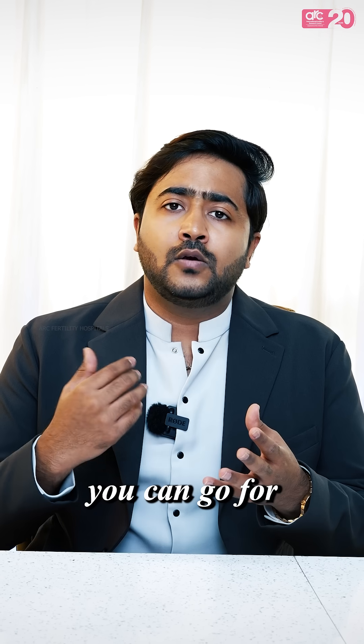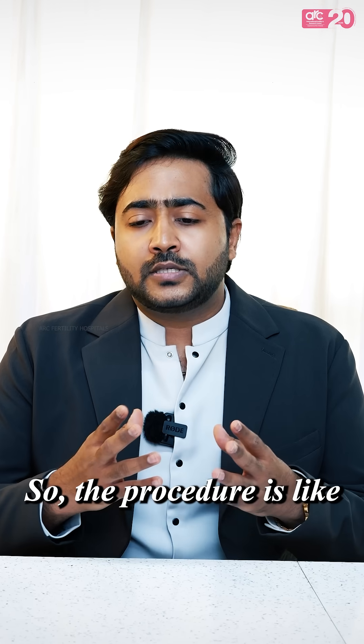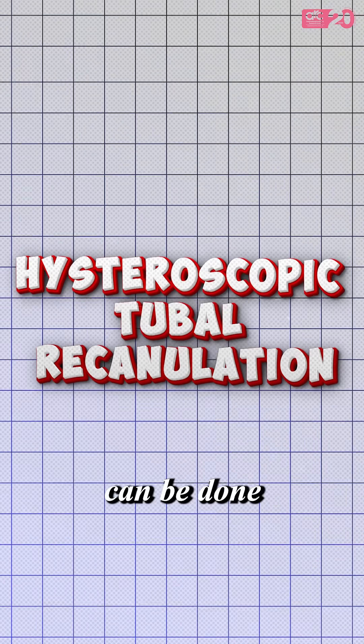When you have a blocked tube, this action can be impaired. What you can do is go for some procedures which can achieve a reversal of this block. The procedure is hysteroscopic tubal recannulation, which can be done.